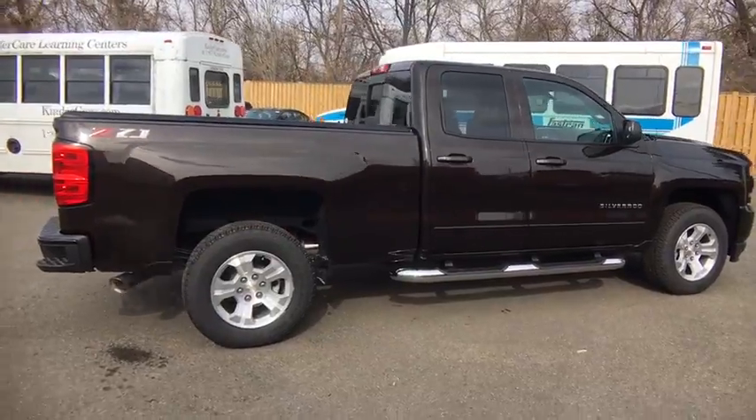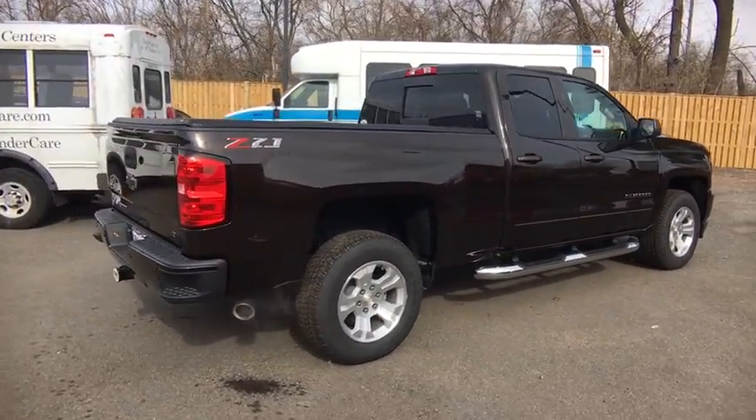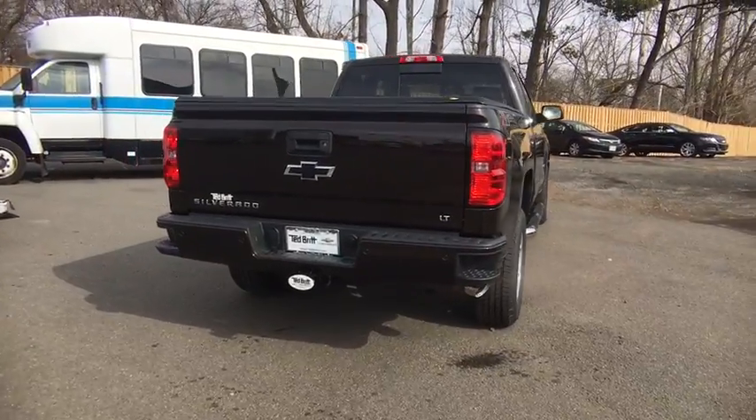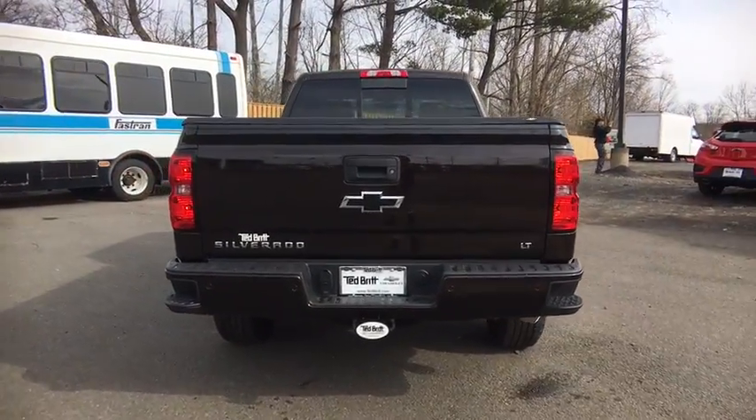Steering wheel audio controls, four-wheel drive, brake assist, daytime running lamp. Drive away with a great deal on this vehicle. Call or stop in today.